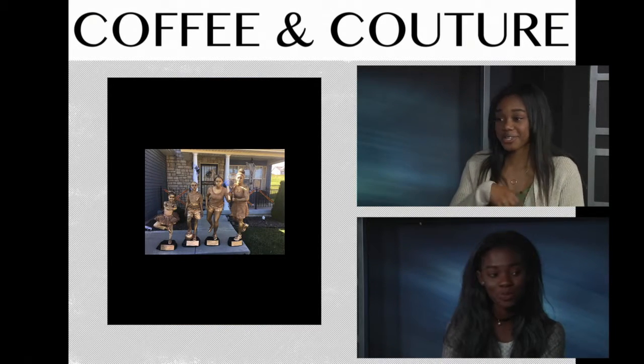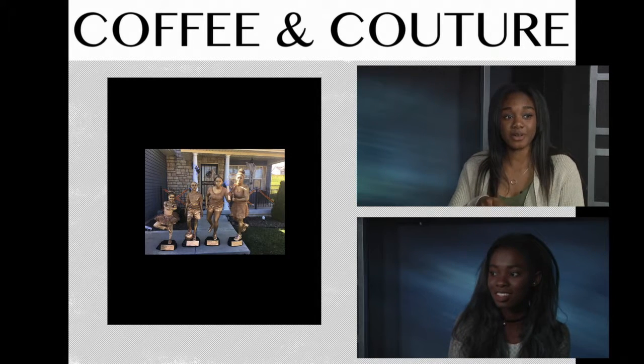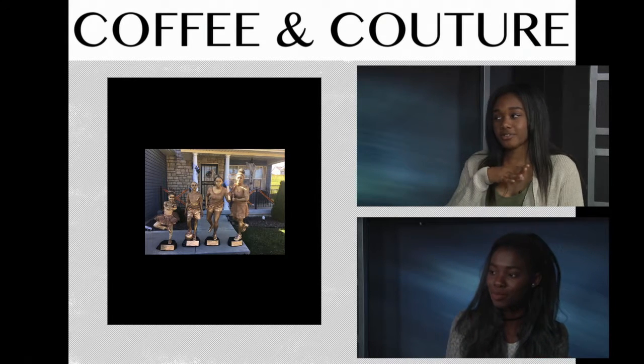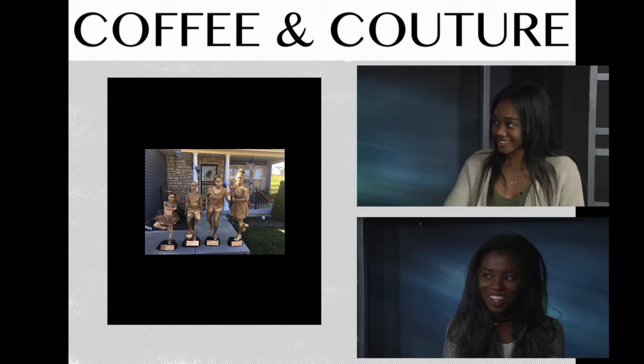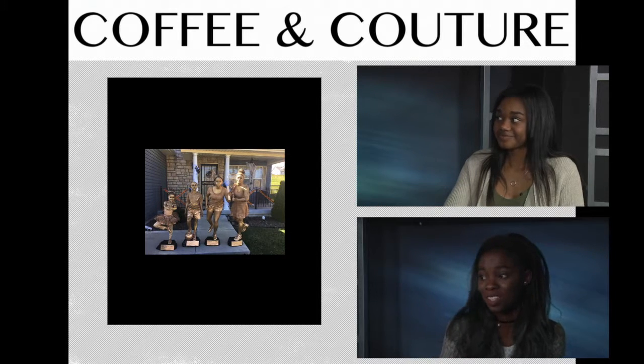Now for this one — I saw this circulating on Twitter. It's this gold medalist family, and what I loved about it is they're all basically doing their own hobbies. I love that too just because it's really creative and different, especially if they're sticking to their own sports that they actually do — that's really cute. They definitely put some time into that one.